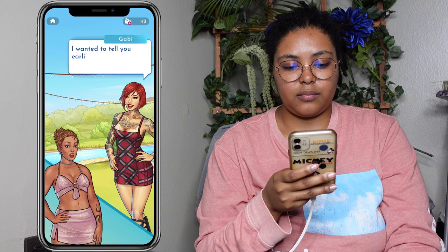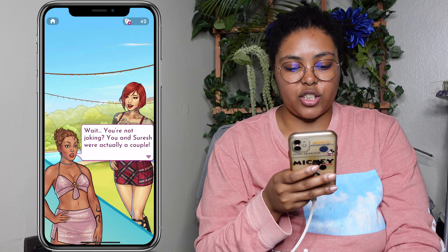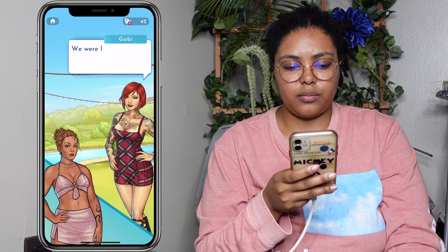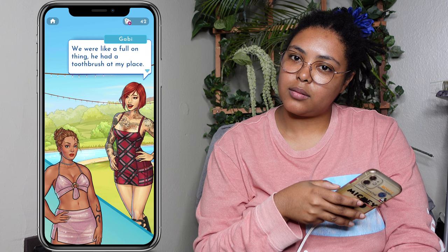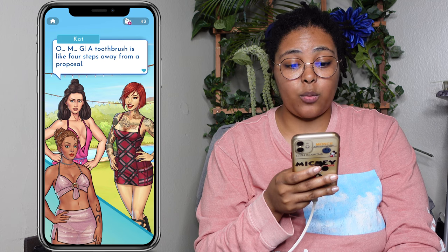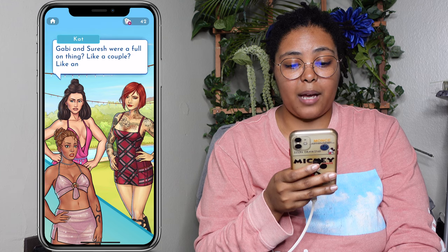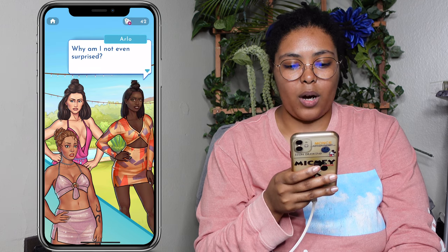I wanted to tell you earlier, but it never felt like the right time. Wait — you're not joking. You and Suresh were actually a couple? How serious were you? We were like a full on thing — he had a toothbrush at my place. A toothbrush is like four steps away from a proposal. Everyone turns to face you and Gabby. Gabby and Suresh were a full on thing — like a couple, like an actual thing. Why am I not even surprised?